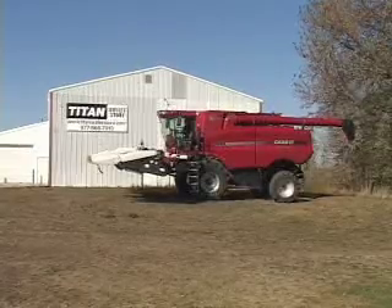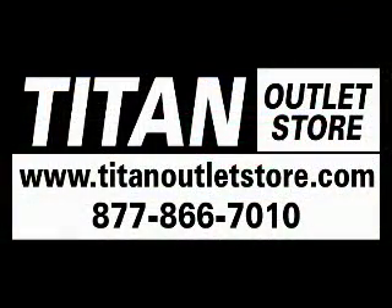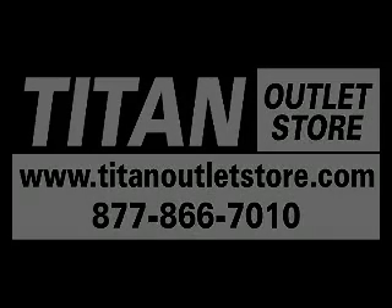You can find this combine at your Titan Outlet Store. Call 877-866-7010 or visit TitanOutletStore.com.